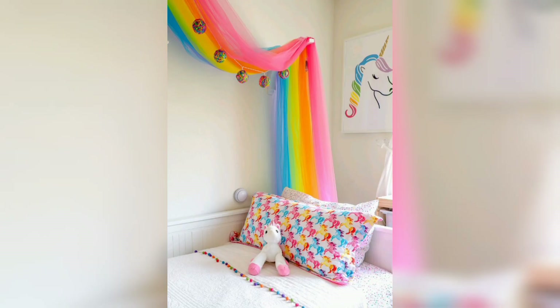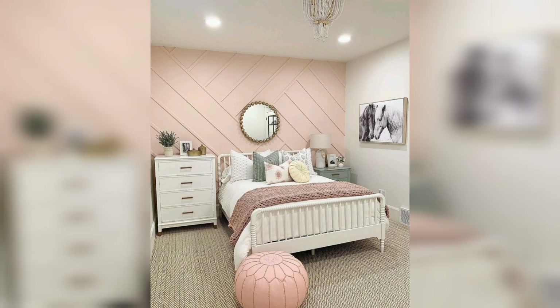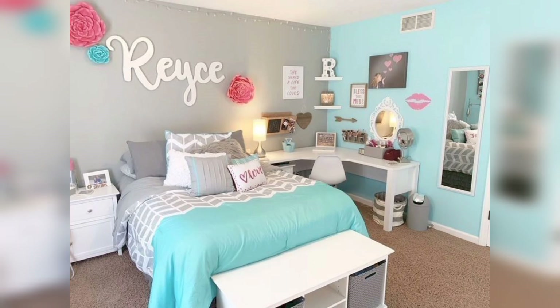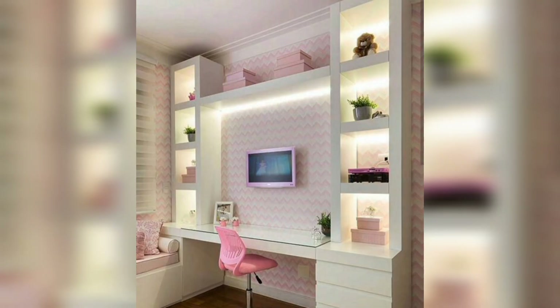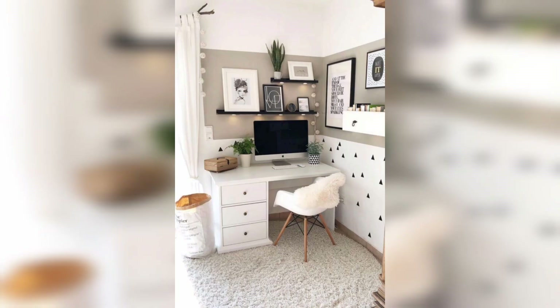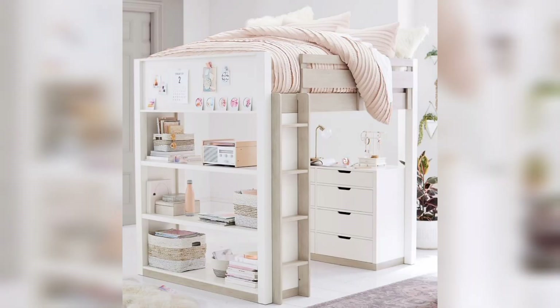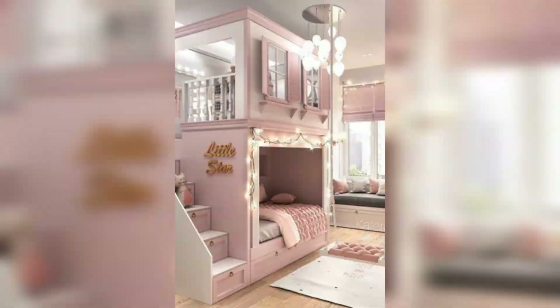That concludes our girls' bedroom ideas for stylish and dreamy spaces video. We hope that these ideas have inspired you to create a beautiful and personalized bedroom for your girl. If you enjoyed this video, give it a thumbs up and share it with your friends. Don't forget to leave a comment below letting us know which idea you found most inspiring. Thanks for watching, and we'll see you in the next video. Remember to subscribe for more inspiring home decor content. Until next time, happy designing!